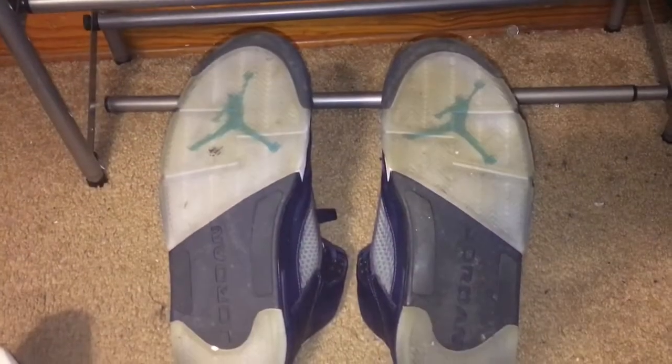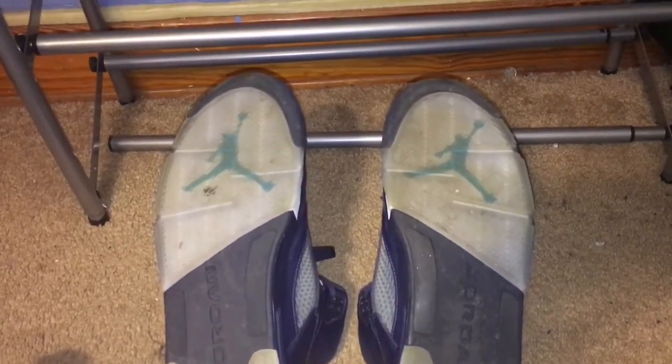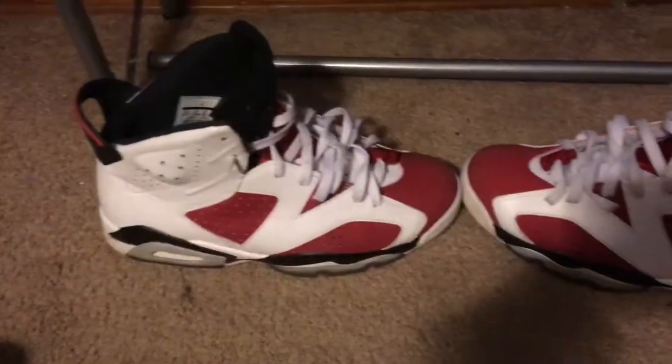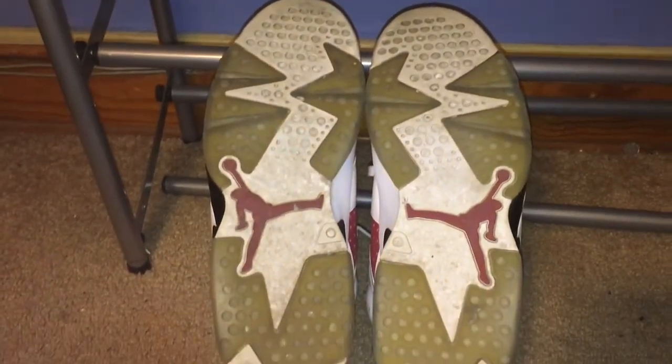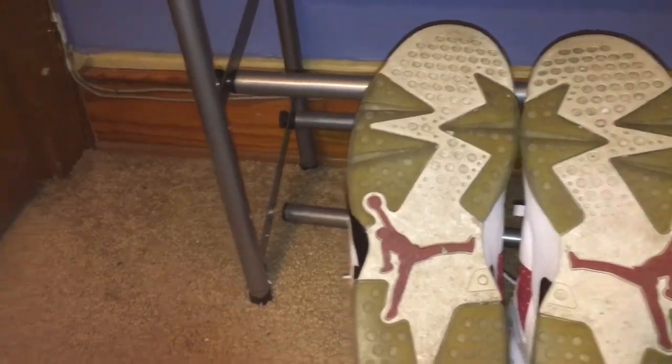Next shoe — we got the Air Jordan 5 Hornets. These shoes are pretty good in condition too, pretty icy. I try to keep my shoes good. Next shoes are my second favorite: the Carmine 6s. They're pretty yellow because I got them not new. I bought them used for a good price.